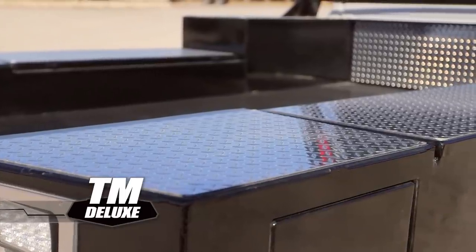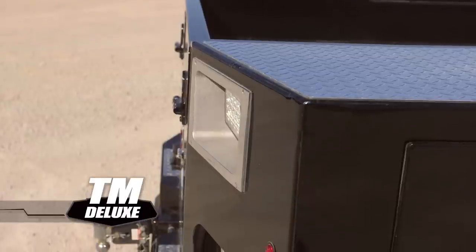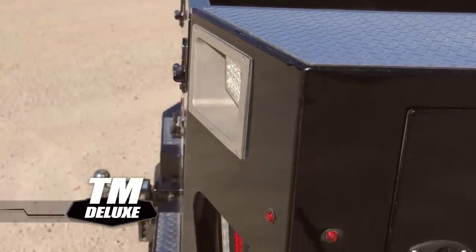But this bed knows how to look good while it works, featuring an aluminum tread package, LED lights, and a full-length rear skirt with tapered corners for towing.